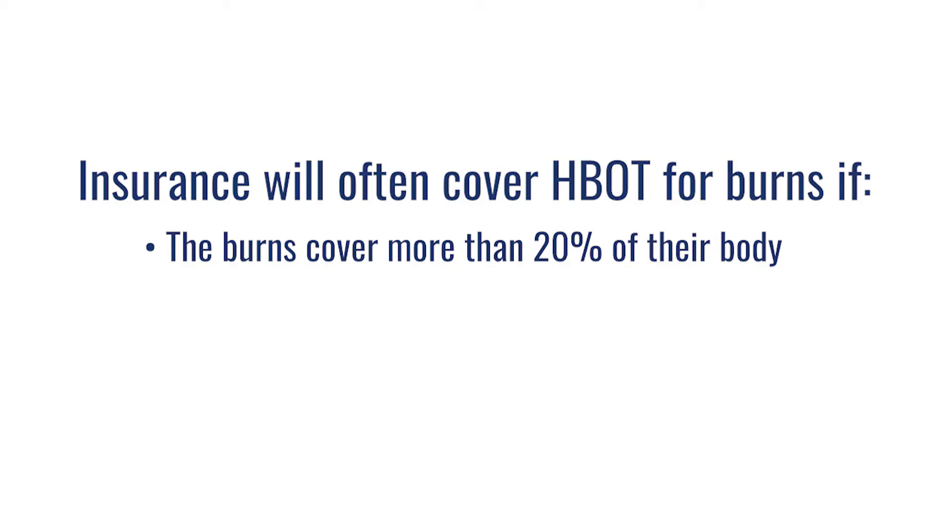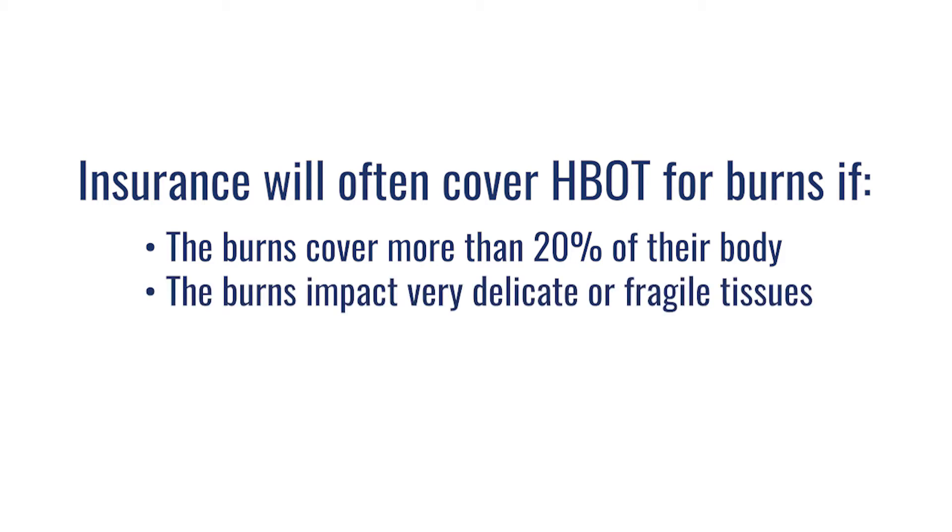Typically, insurance companies might even pick that up if the burns are over 20% of the person's body — severe burns over 20% of the person's body, or impacting very delicate or fragile tissues.